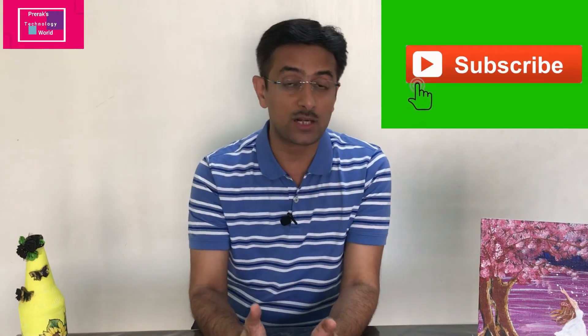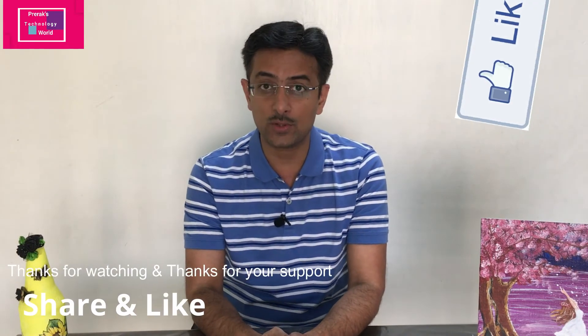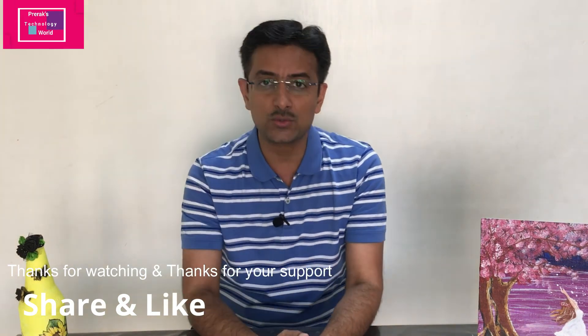Whenever I publish this kind of technology video you will be notified on your mobile or laptop. Hit the like button if you like this video — if you don't like it you can also hit the dislike button. Thank you for watching. We will see you soon. Till then, take care and bye bye.